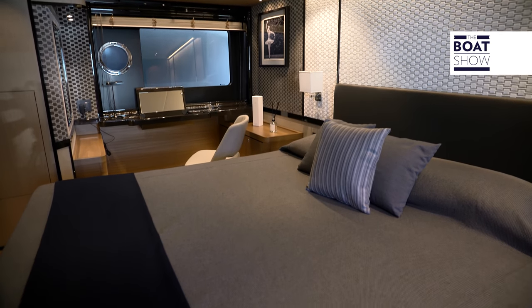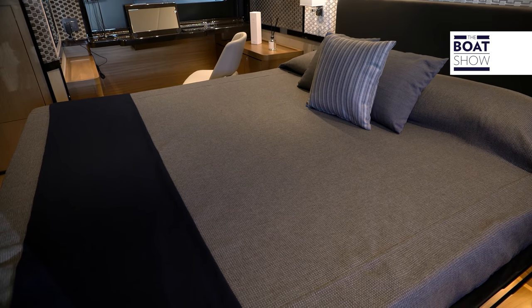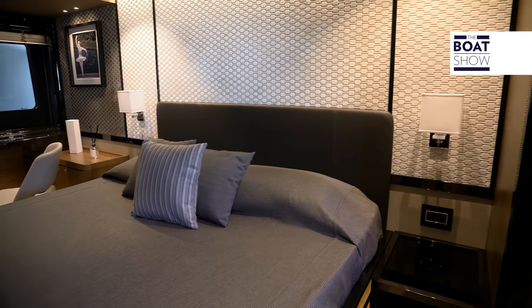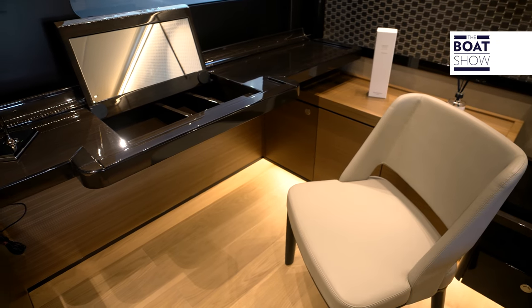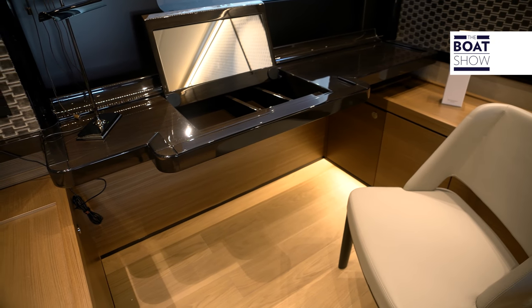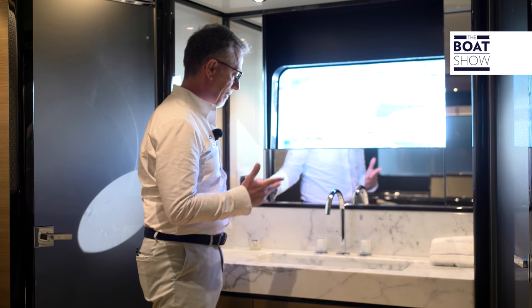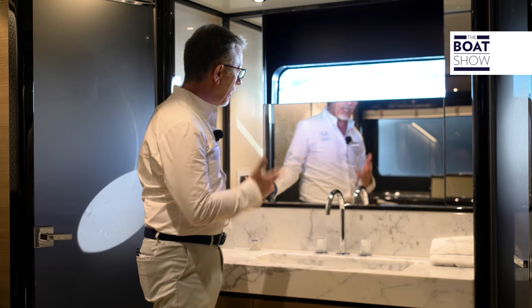This is the VIP cabin of the Absolute Navetta 73 — it looks like an owner's cabin. On one side, the VIP area. On the opposite side, the bathroom corner, and if you want to shave, this is the solution.